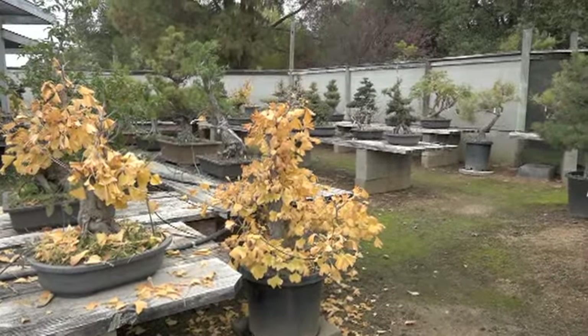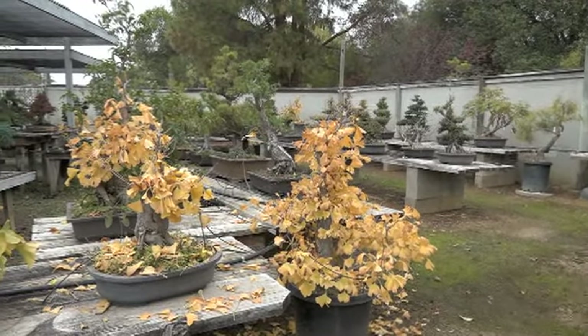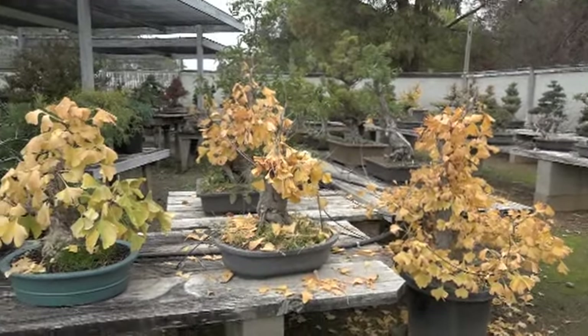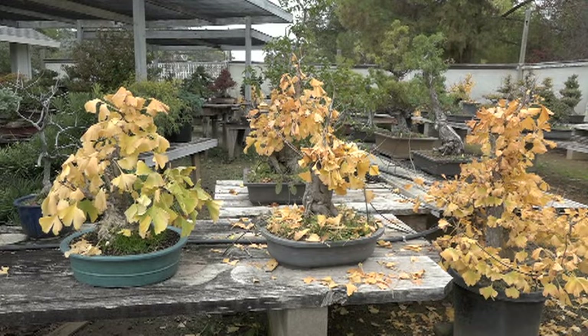Ginkgos give you the most consistent coloring of all the deciduous plants. But another week, or one good wind, and then it's all gone.